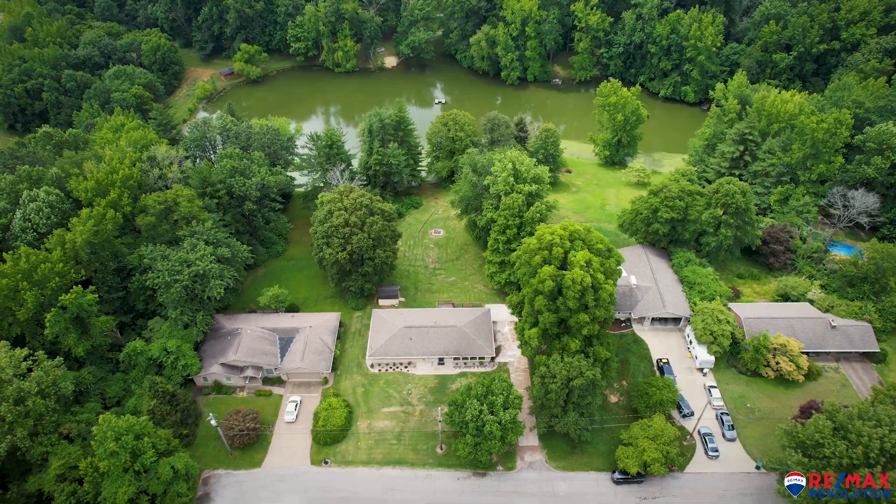Thank you for stopping by this stunning, beautiful property at 3522 Laurel Lane. We are the White Home Team, Andrea and Matthew White with RE-MAX Revolution.